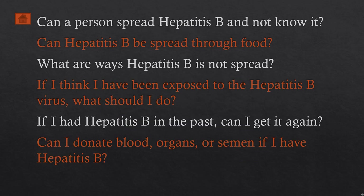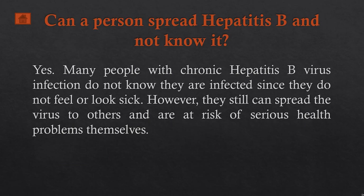To enhance our understanding of how hepatitis B is transmitted, let's answer some questions. Can a person spread hepatitis B and not know it? Yes, of course. Many people with chronic hepatitis B virus infection do not know they are infected since they do not feel or look sick. However, they can still spread the virus to others and are at risk of serious health problems themselves.